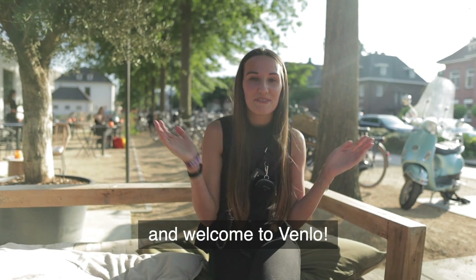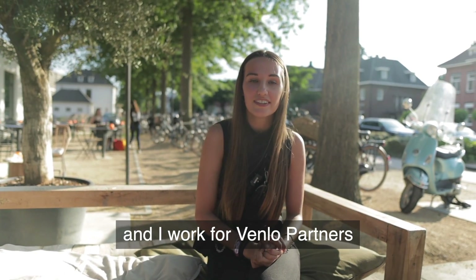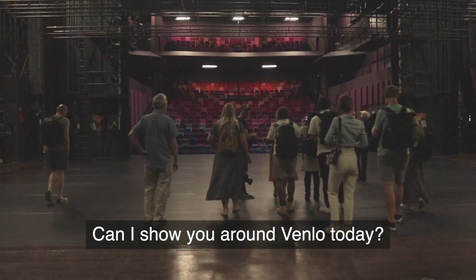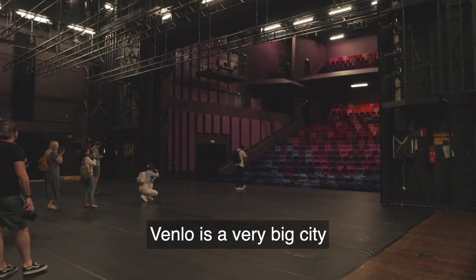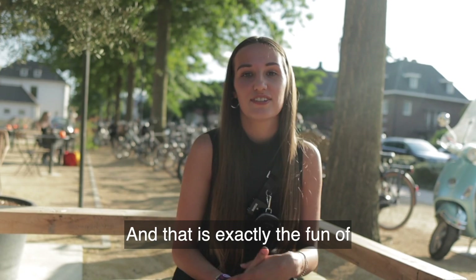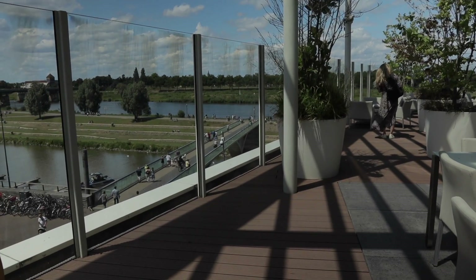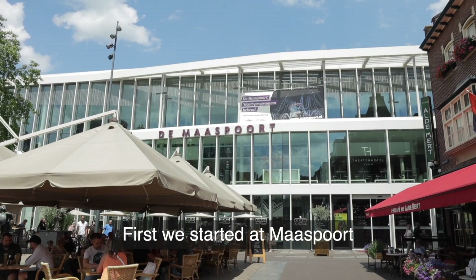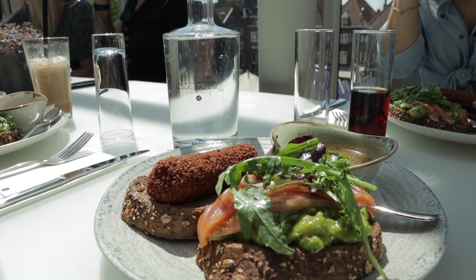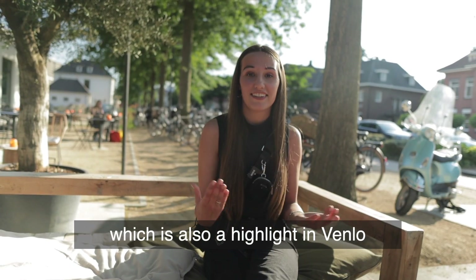Hello everyone and welcome to Venlo. My name is Laura Dame and I work for Venlo Partners. Today's group of Insta-meets came to discover Venlo. Venlo is a very big city, but it's not a city that many people actually know. We started at Maasport at the Schöten terrace, where we had lunch, and then we went to the Maas Boulevard, which is certainly a highlight in Venlo.